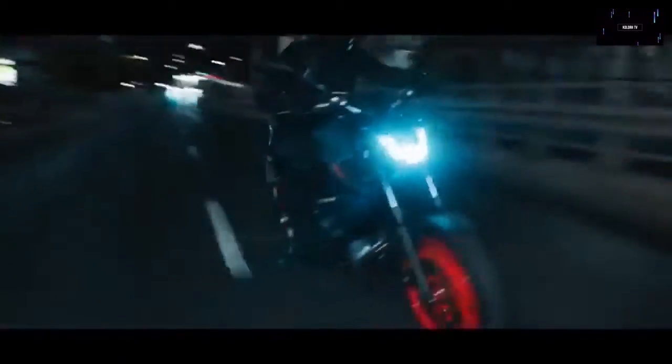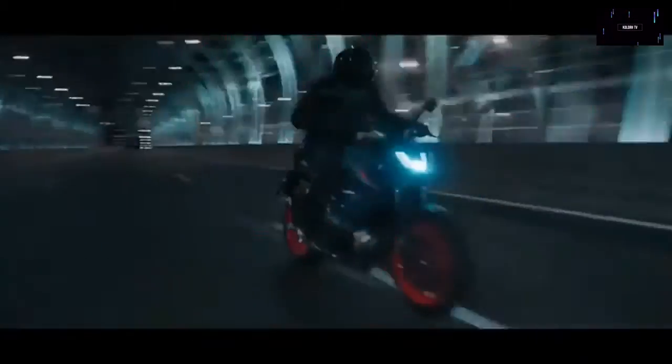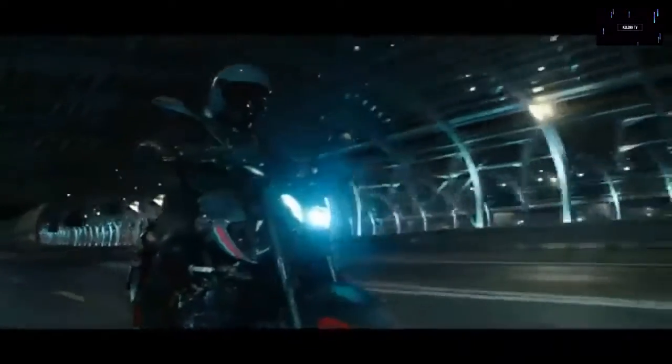Yamaha MT-07: October and November were busy months for Yamaha. The company crammed most of its new and updated model launches into the span of a few weeks. The 2021 Yamaha MT-07 is one of the models in the lineup that received the most modest updates — the goal was simply to keep selling the bike under the new emissions regulations.